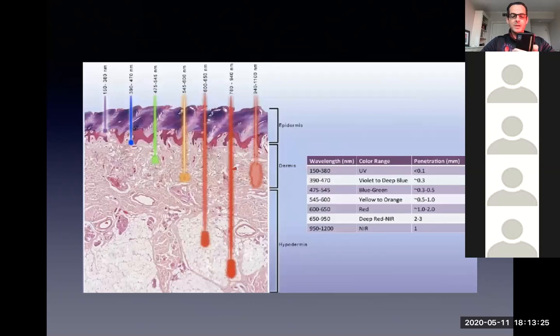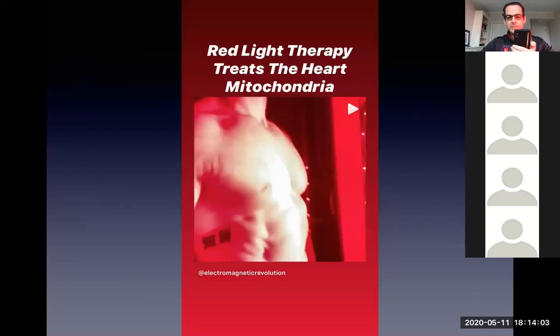Different frequencies penetrate to different depths in your skin. Gamma rays and x-rays pass right through you. Purple, UV, and blue don't penetrate very deeply — just the top layer of skin. But red gets down pretty deep, three centimeters or more, so it gets into the muscles and can treat the blood vessels. When you're outside in the sun, your skin turns pink because blood vessels are coming to the surface and the light is irradiating the blood. One fun fact: your heart is essentially one-third mitochondria by weight, so standing in front of one of these panels is likely charging up the mitochondria in your heart.